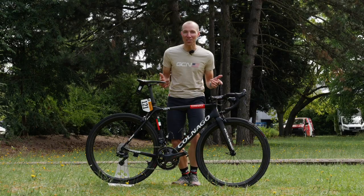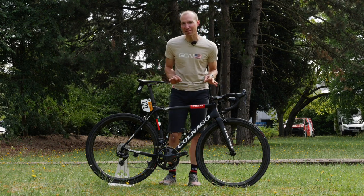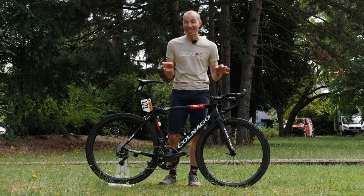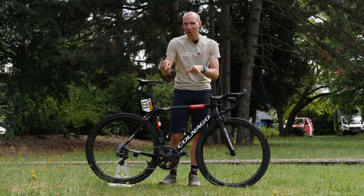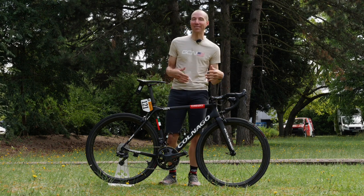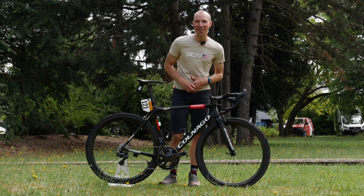Thank you for watching my first pro bike on GCN. I hope in the future I get a little cleaner and a little bit better, but if you want to see some really good pro bike features that the other presenters have done, you can click right over here, and if you want to get one of these super American — and if you didn't know, I'm American — GCN t-shirts, there's a link right down here.